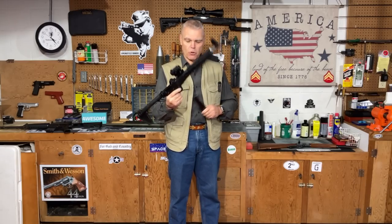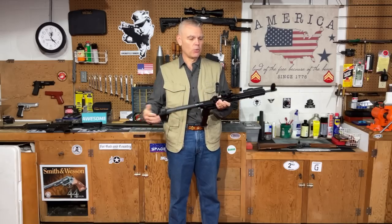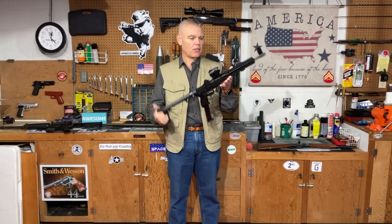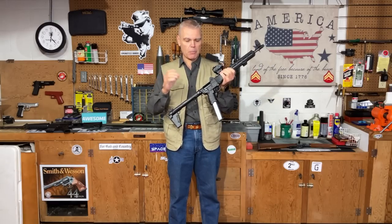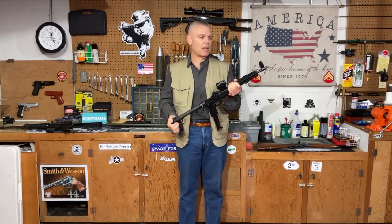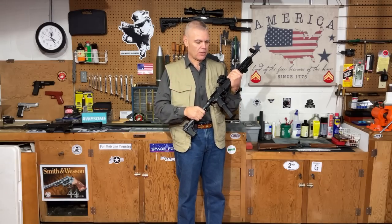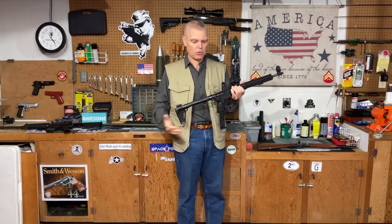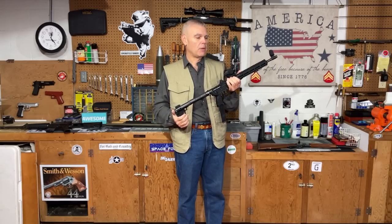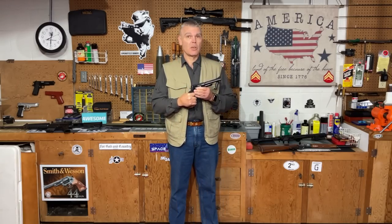This one is chambered for the 40 Smith and Wesson cartridge, so you're still going to get very good effectiveness at home defense distances. Pistol caliber carbines in general are a very viable option — there's a lot of ammunition out there intended for defensive applications, and if you're considering an alternative to your 12 gauge pump shotgun, pistol caliber carbines are definitely something you should think about.